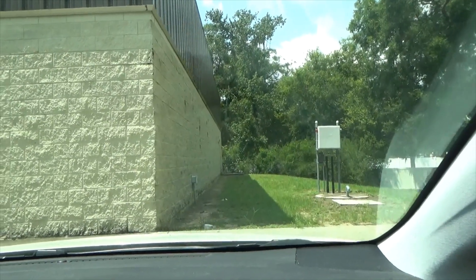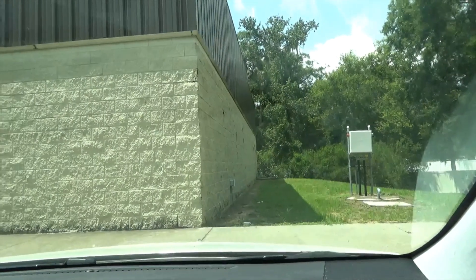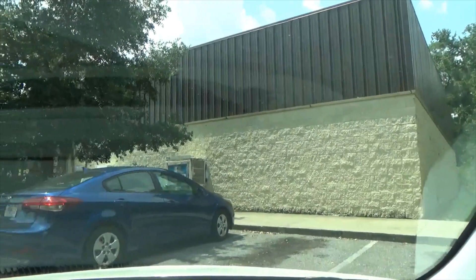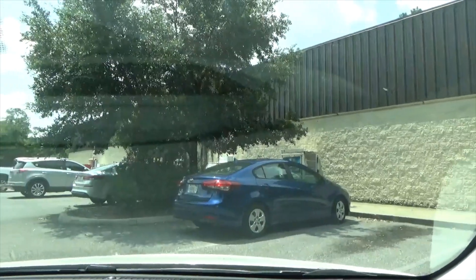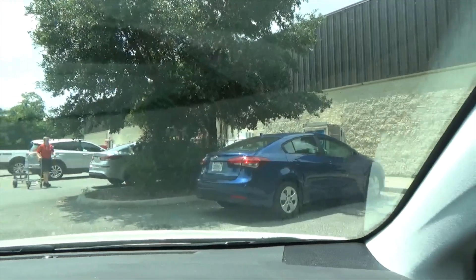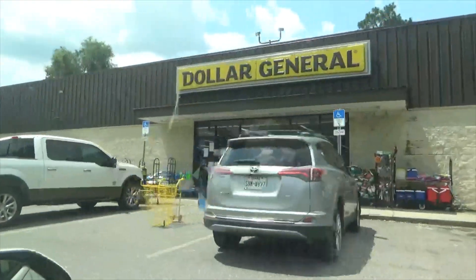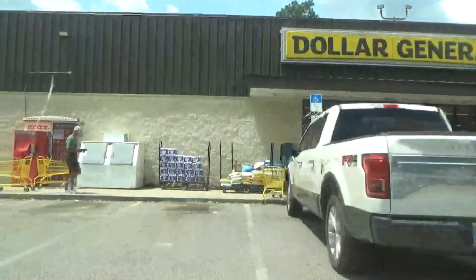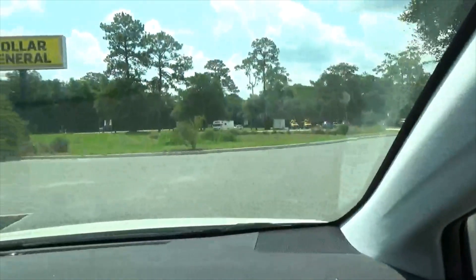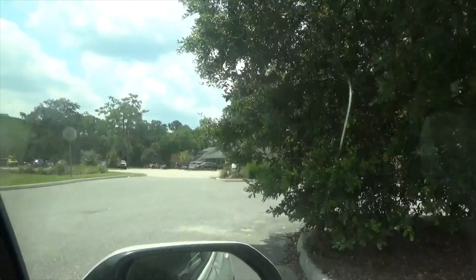The driver formerly known as James had to come into the Dollar General real quick, so you will get a bonus up-close look at the Dollar General. And I know that is exciting. It is a nice little Dollar General — and their Dollar General has a Redbox. And there's their little plaza over there.